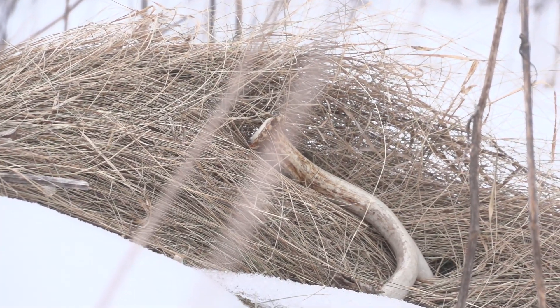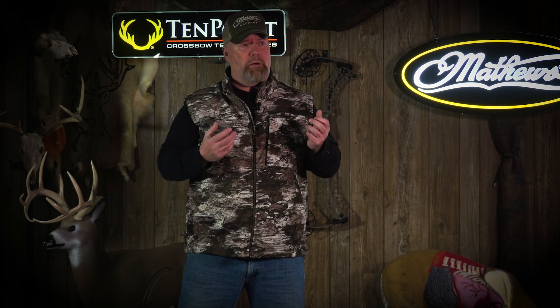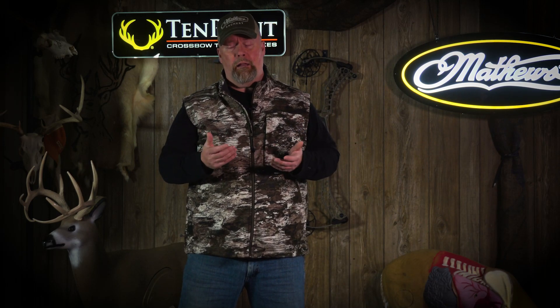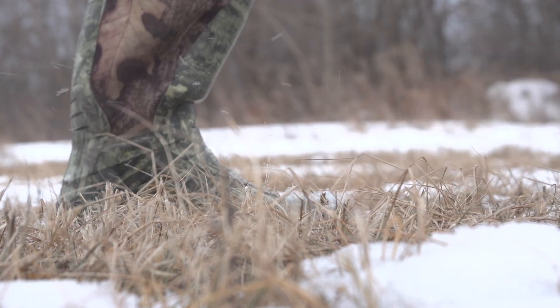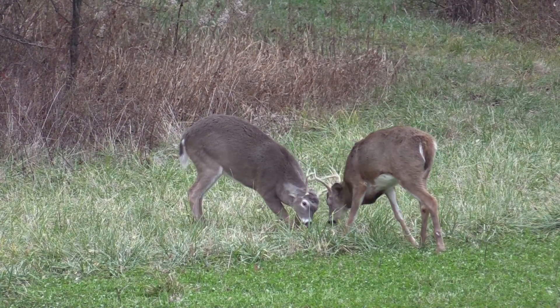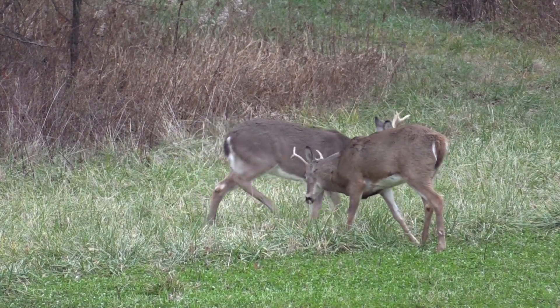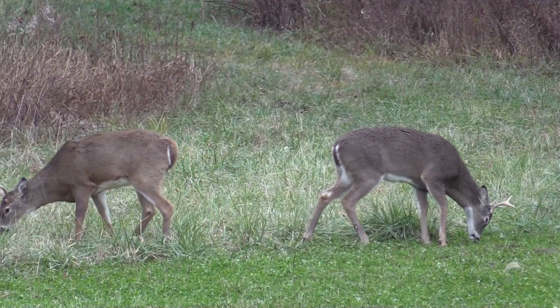The same thing happens in the wild. A lot of people think that extreme cold — like 30 below this weekend — will stress bucks into dropping their antlers. It doesn't work like that. Wild animals are really resilient, and it takes an enormous amount of stress to alter that individual's genetics.